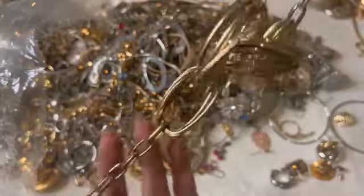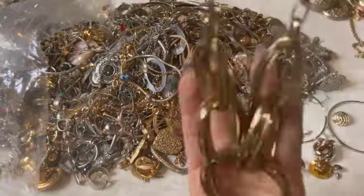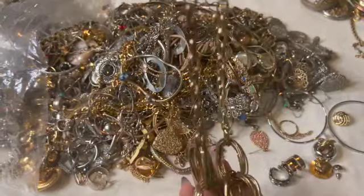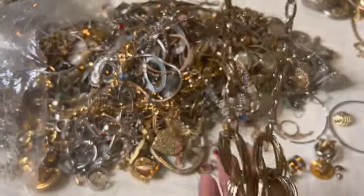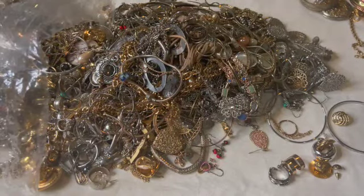There's this necklace — oh, this one is pretty neat, except it's already a little worn over here. But that was nice. Craft.